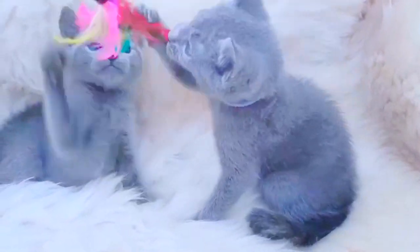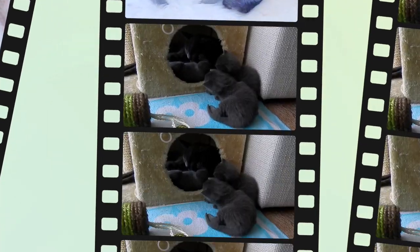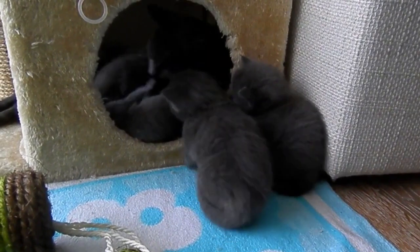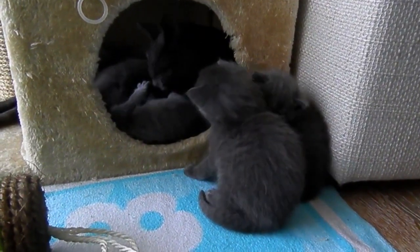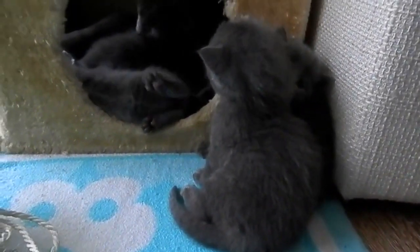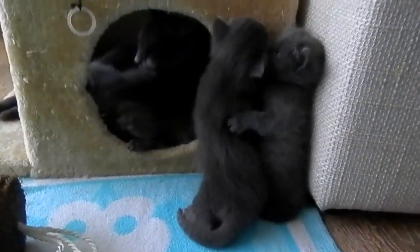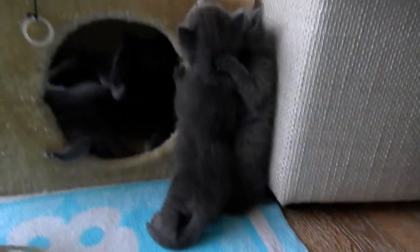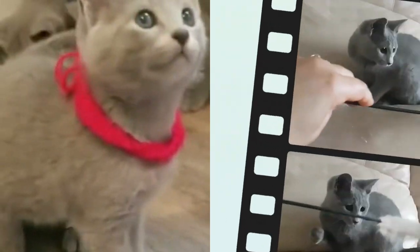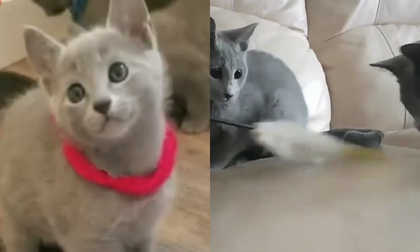Why are Russian Blue cats so expensive? True Russian Blues are in fact rather rare and often very expensive. The average cost of Russian Blue kittens in the U.S. is between four hundred and six hundred dollars. Most so-called Russian Blues at shelters are in fact just domestic short hairs, as cats of such an expense would not be abandoned.